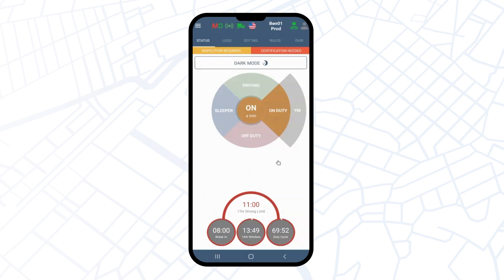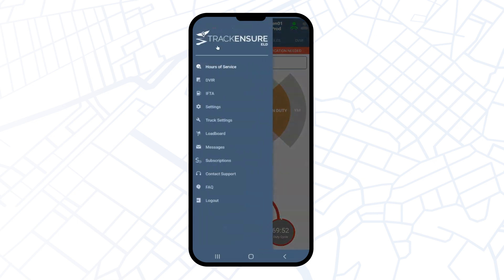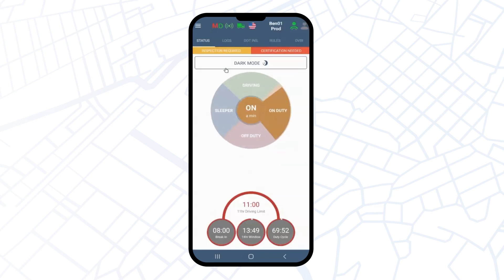Using personal conveyance on the TruckerSure application is very simple. To enable this option, go to the Hours of Service in the main menu, then click off-duty, fill out the comment section, and hit the save button.